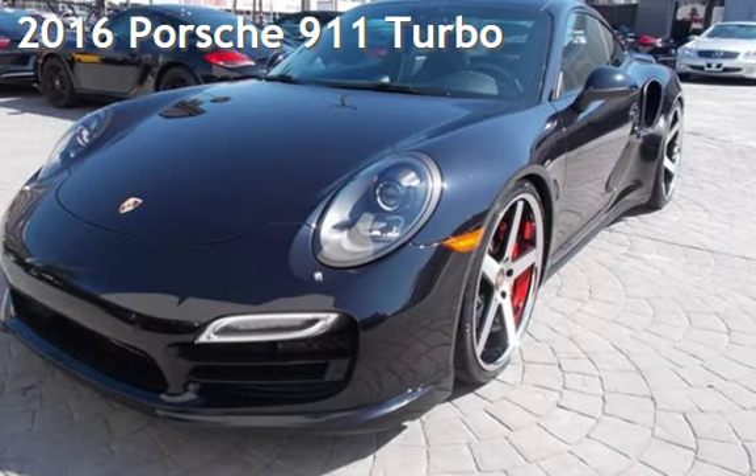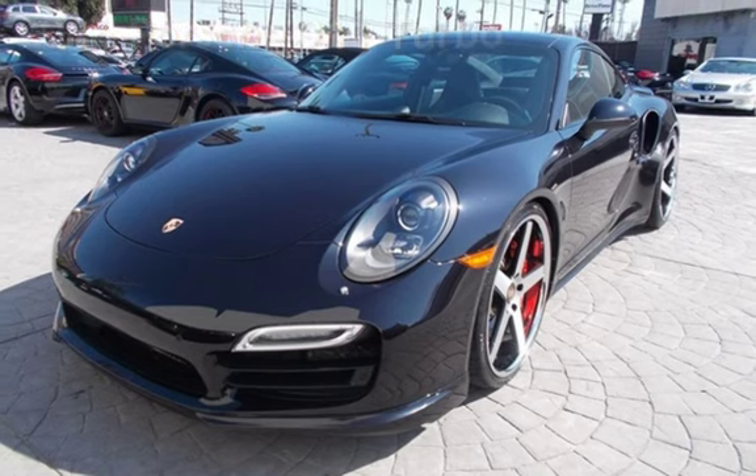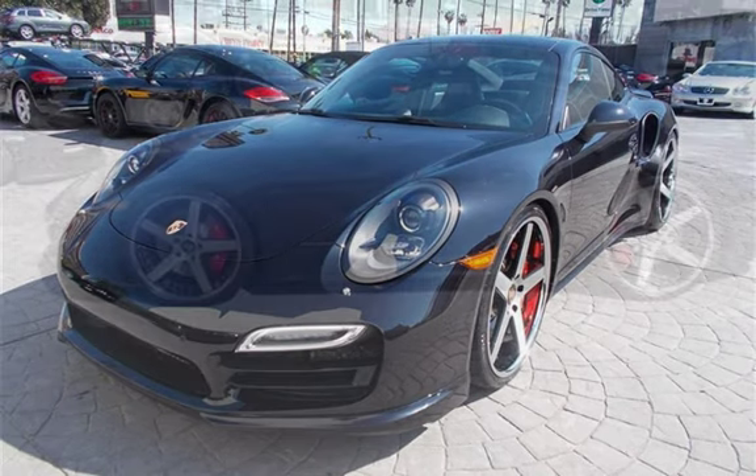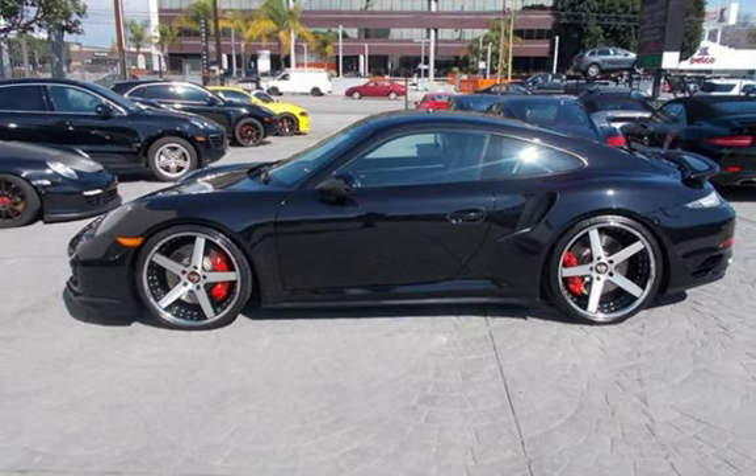Presenting a pre-owned 2016 Porsche 911. This two-door coupe has a six-cylinder, 3.8-liter H6 engine, with all-wheel drive and an automatic transmission.